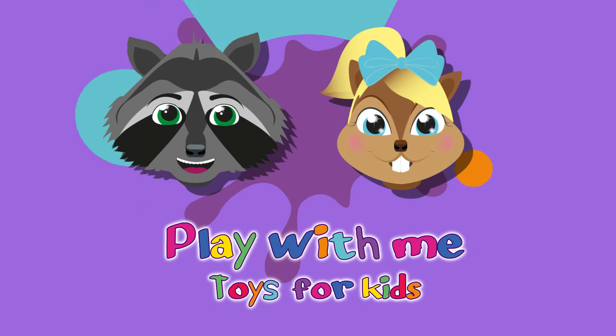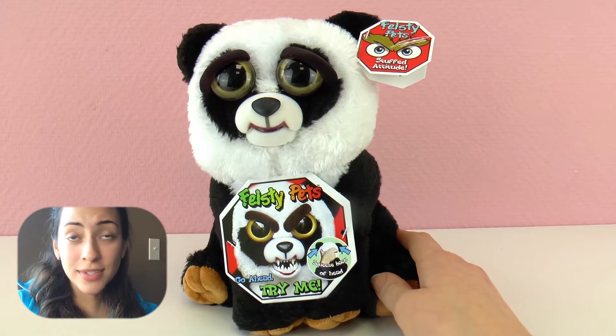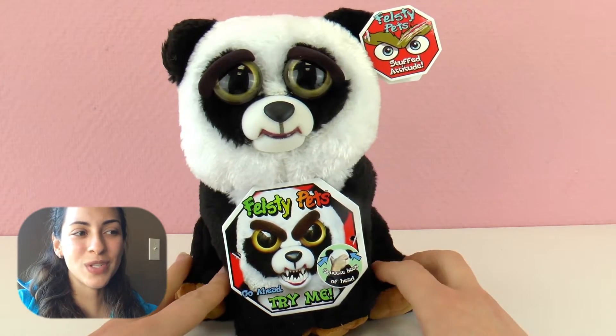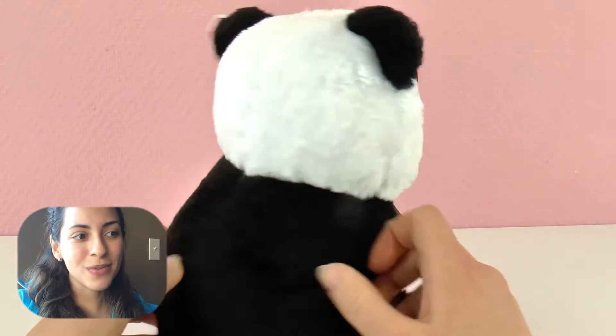Hello everyone and welcome to Play With Me Toys for Kids. Today I have some stuffed animals for you, but these ones are not regular stuffed animals. These ones are called Feisty Pets and they are kind of scary because they can switch from being super nice and sweet to being very mad and feisty. I showed you in a previous video the wolf, and today I'm showing you the panda.